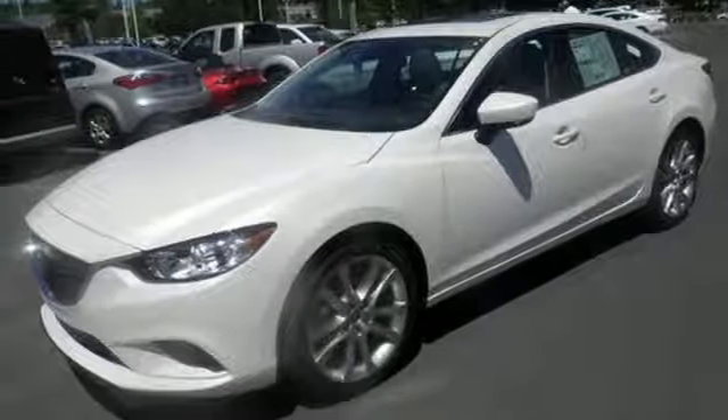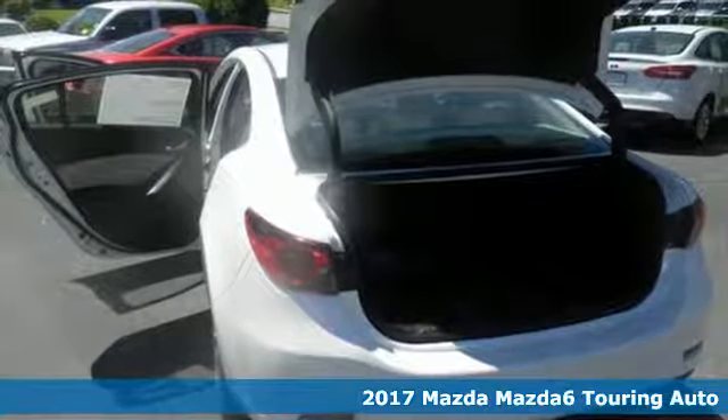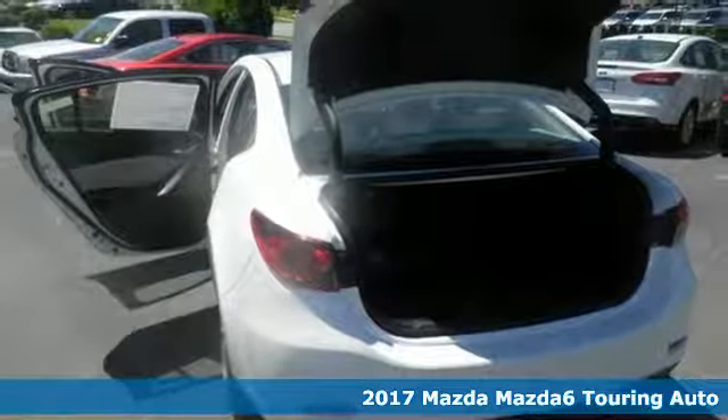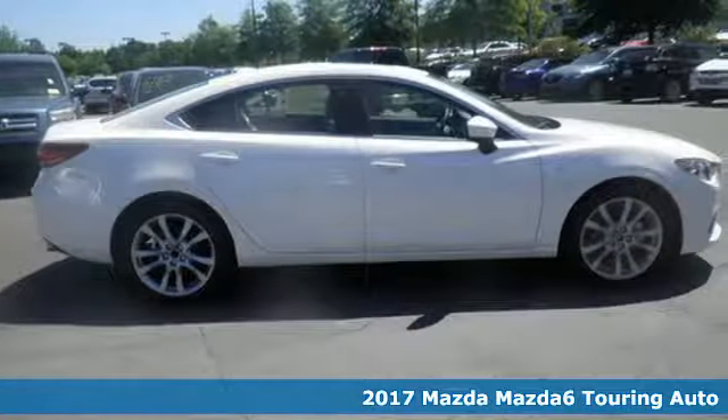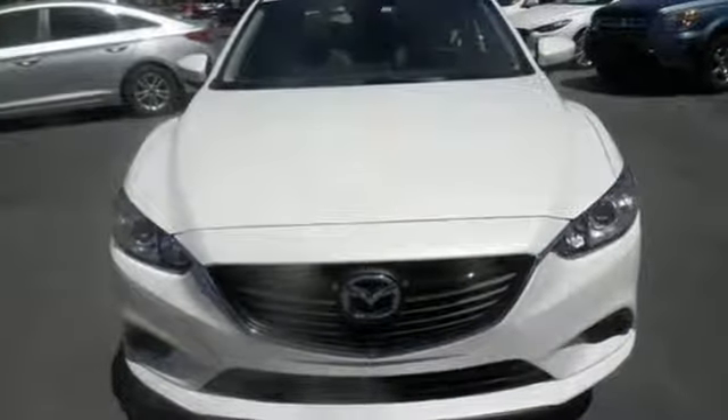It's a 2017 Mazda 6. Don't let its athletic and stylish looks fool you — this Mazda 6 is so much more than just a pretty face. It's an efficient commuter sedan that has been designed to spoil its driver.